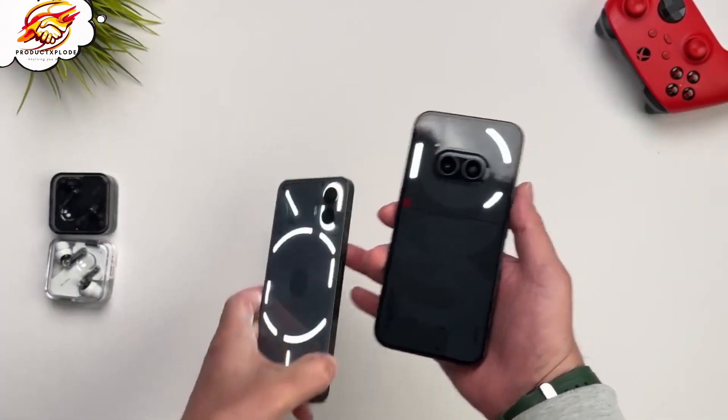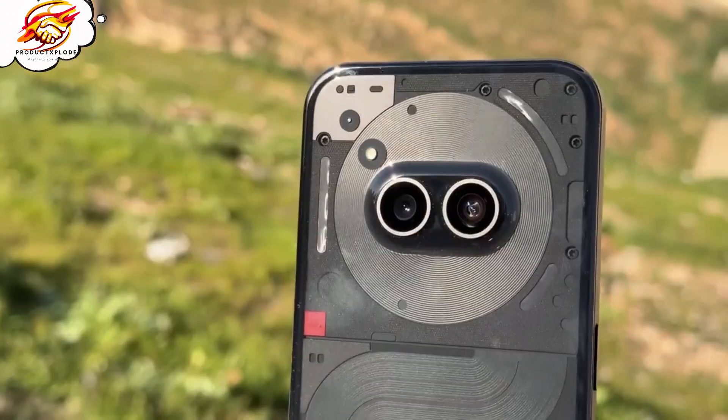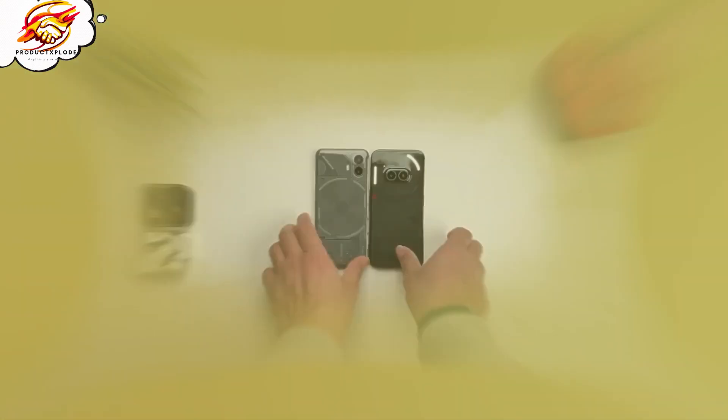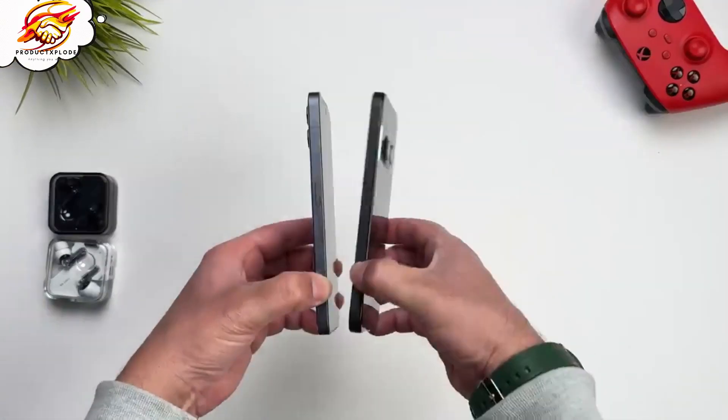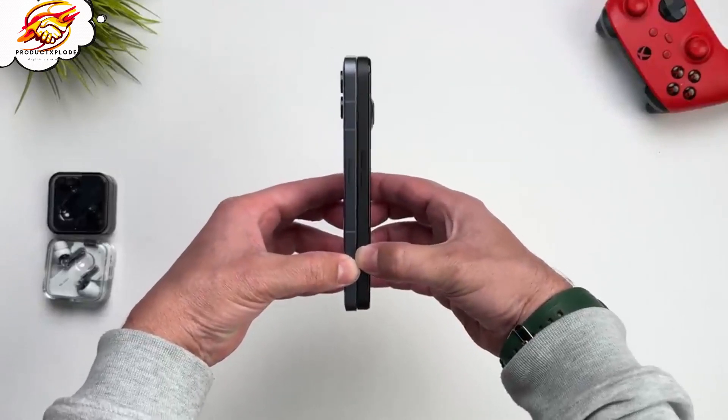Introducing the Nothing Phone 2A. This isn't just another smartphone — it's a statement piece that screams innovation and style. With its unique transparent design and glyph interface, you're not just using a phone, you're making a statement. Let's dive into what makes the Nothing Phone 2A your next potential tech companion.